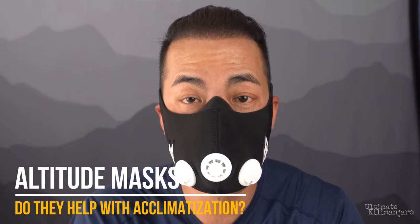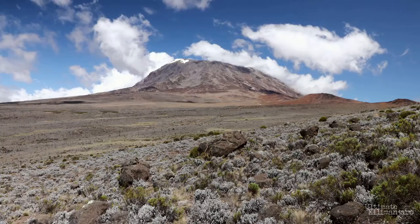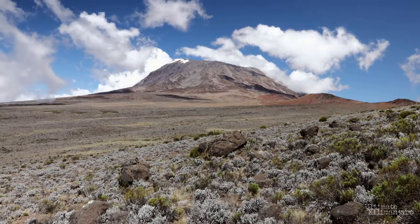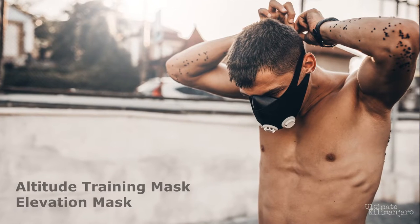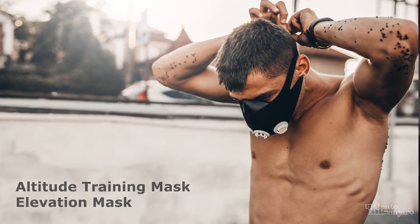Can training with an altitude mask help with acclimatization when climbing Kilimanjaro? Its extreme altitude is the number one reason why people fail to reach the top. With that understanding, climbers look for ways to prepare better for the mountain's lofty elevation. One device that we see being used during exercise is the so-called altitude training mask or elevation mask, which is intended to simulate a high altitude environment.